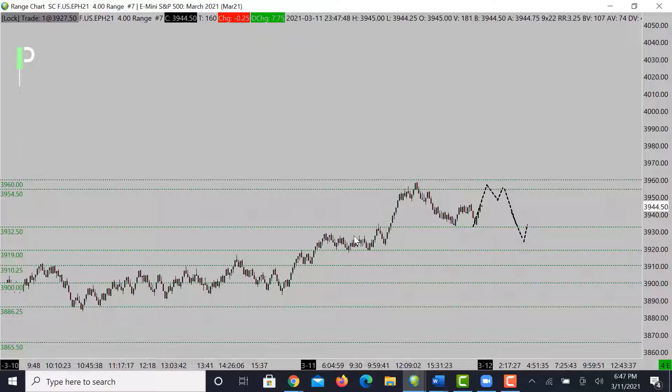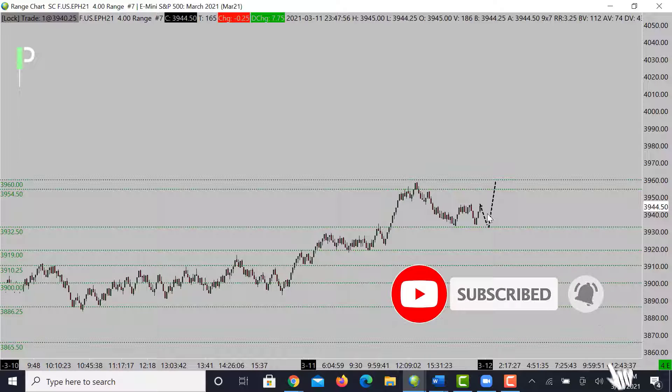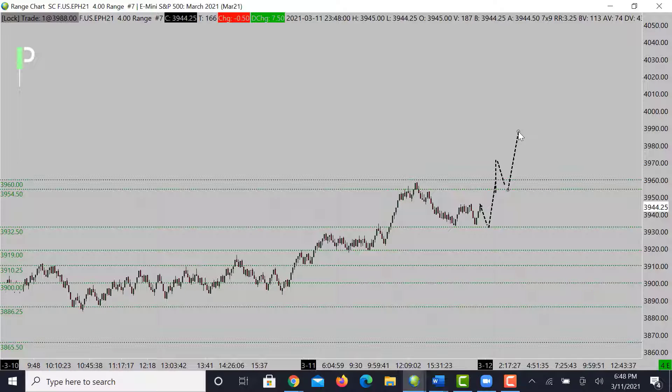Now if you're looking for that bullish move again, you're looking for maybe right here at these 3932-3950s for a continuation move up, or you're looking to break this level, come back, retest it, and then continue to move higher from there. So we'll see what S&P gives us. Let's take a look at a smaller chart to get an idea of what's going on in the smaller picture.